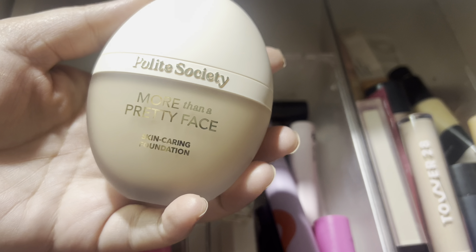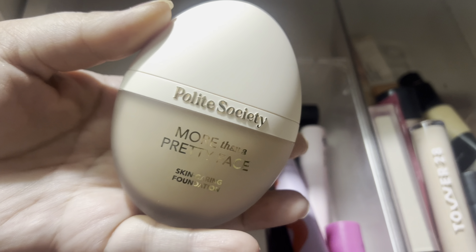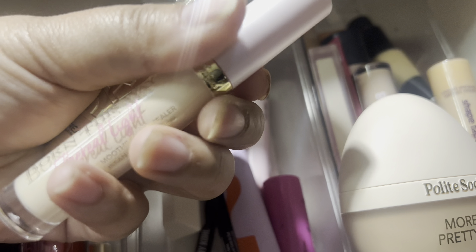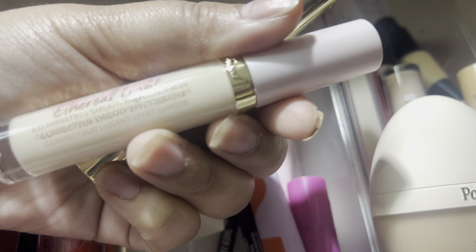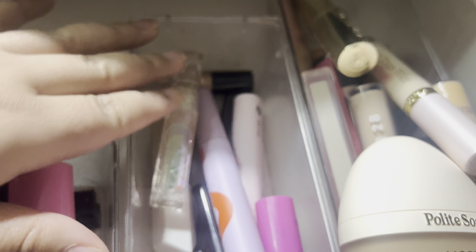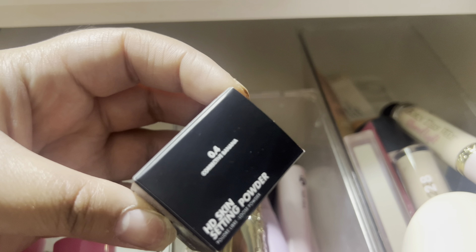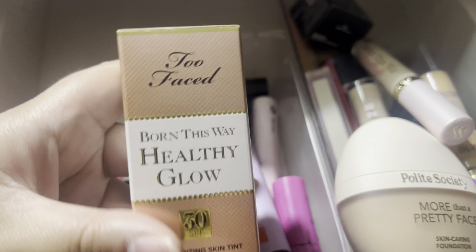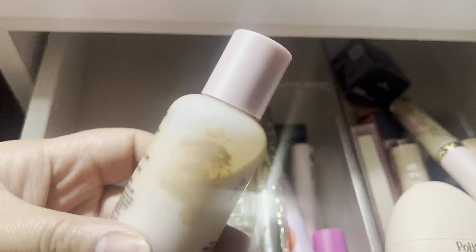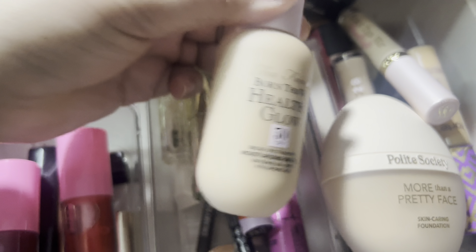I've been testing out the Polite Society More Than a Pretty Face Skin Caring Foundation, so this one's definitely gonna stay in — I'm bringing it in. Here's some more makeup I've been testing off camera: the Too Faced Born This Way Ethereal Light Concealer and the Panorama Mascara by L'Oreal. I'm gonna test these a little further, so these will be in the rotation. I want to test out this Makeup Forever HD Skin Setting Powder in the shade 04 Corrective Banana. Next I want to pull the Too Faced Born This Way Healthy Glow Moisturizing Skin Tint in the shade Light Beige — it's all separated, so I'll shake it back into place. Looks good again. I'm gonna test that out this week.